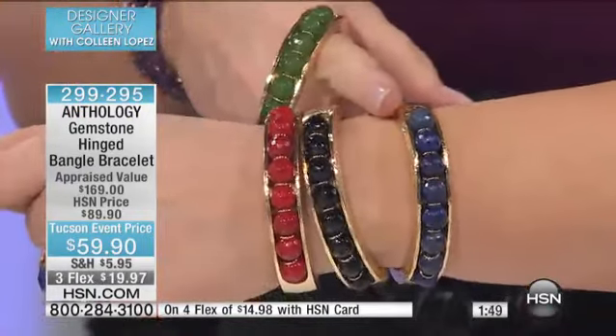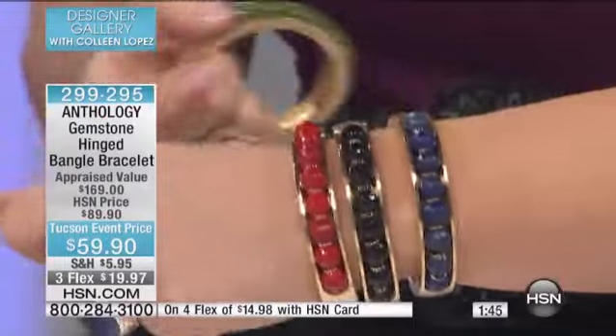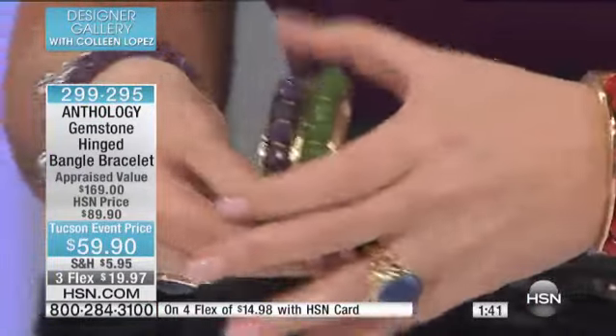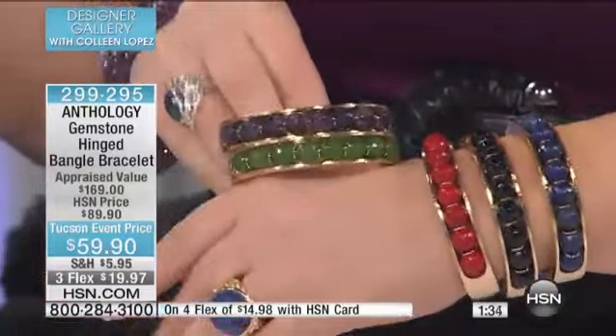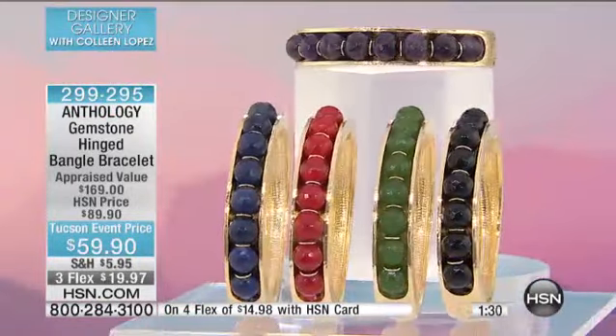How many left in the lapis? Lapis is going to go first — very limited, about a hundred or so left. If you want amethyst or green, they're all popular. When this sells out, this is never coming back — this is a one-time only at this price. We took $30 off. This bracelet appraises at $169. It's our Tucson gem event.